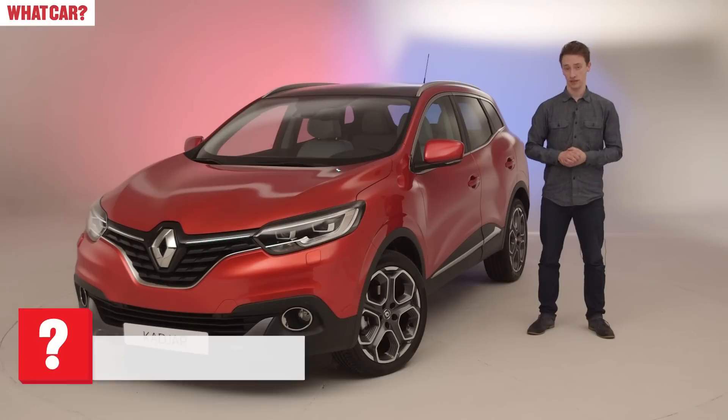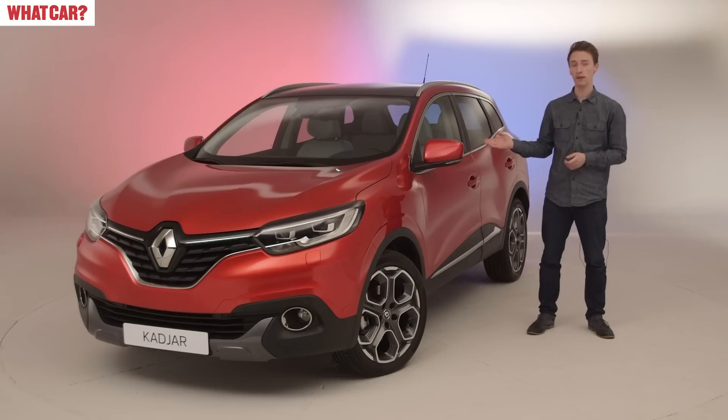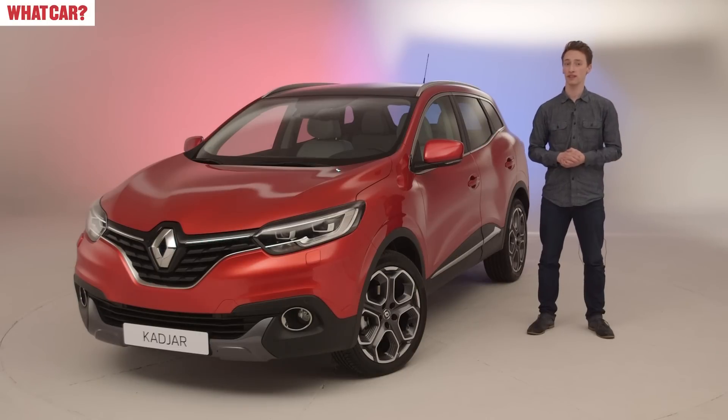Renault has bided its time entering the crossover segment, but its debut in the market is headed to the UK this autumn. The Kadjar is the big brother to the Captur and was unveiled at the Geneva Motor Show earlier this year. We've got hold of a model in the UK ahead of its launch and have invited What Car? readers along to give us their verdict on the SUV.